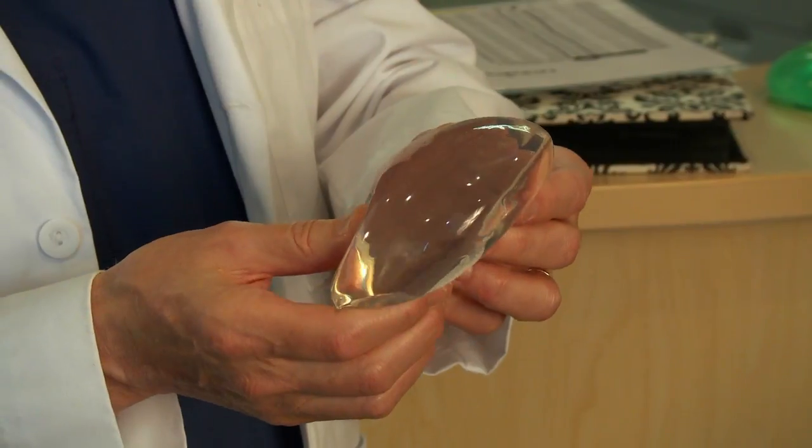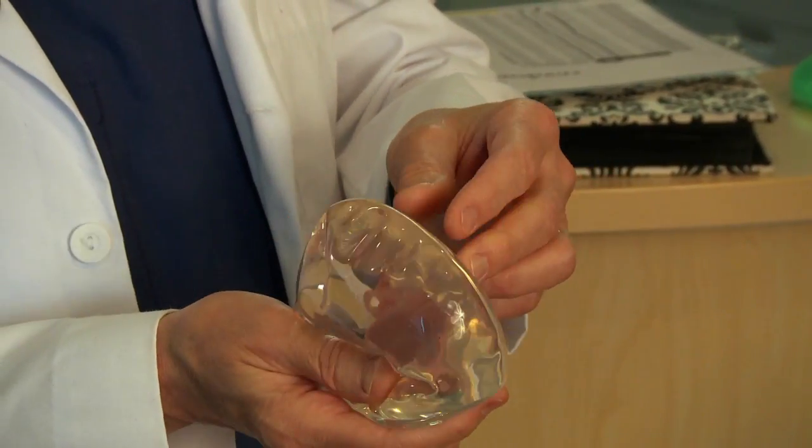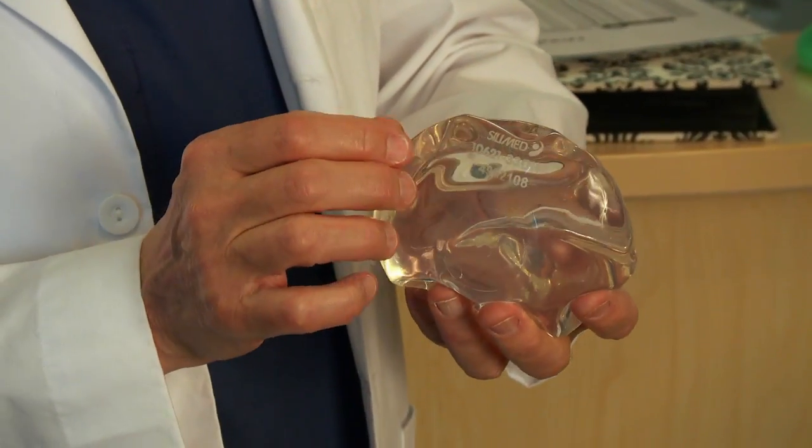With silicone implants, you tend to have fewer wrinkles showing through, and they tend to feel more natural. But they are more expensive and you have to put them in through a larger incision.